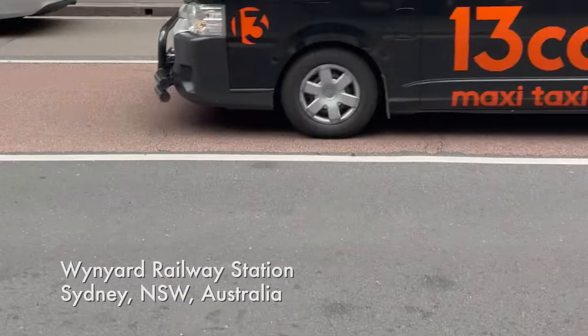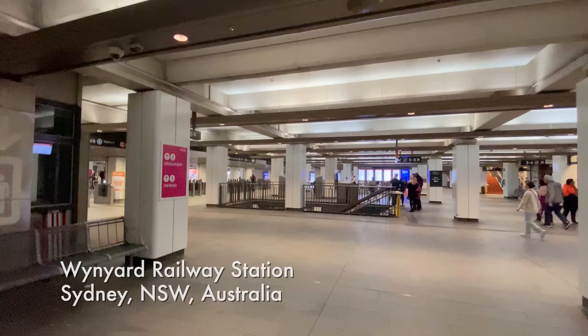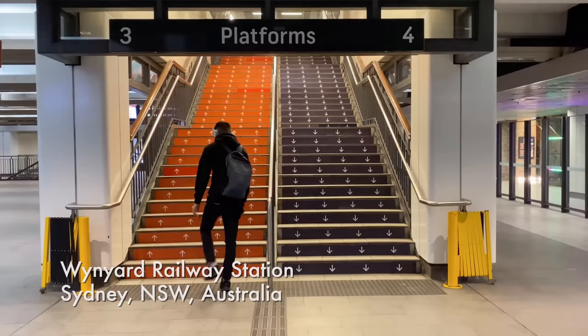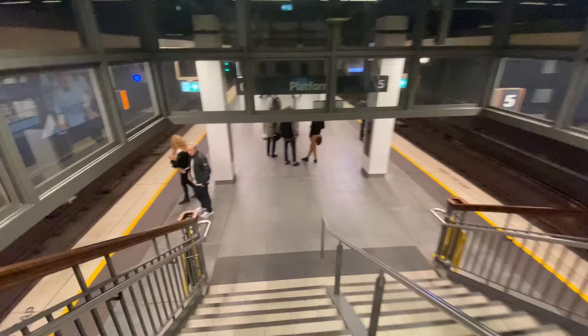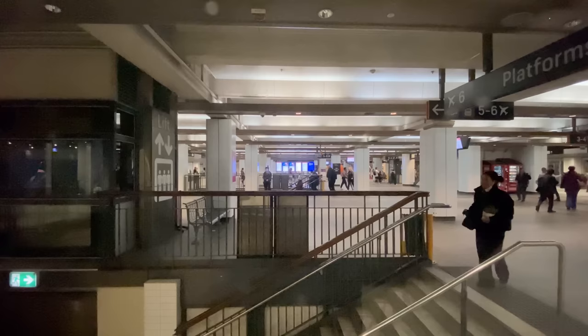Today we'll talk about a mystery that often puzzles visitors and locals alike when in Sydney, Australia. If you've ever been to Wynyard train station in the centre of the city, you might have noticed something odd. There are platforms three and four where you can catch the T1 line, and platforms five and six for the City Circle line to Circular Quay, the T2, T3, and T8 lines. But where are platforms one and two, and why are they missing? And what does that have to do with trams?